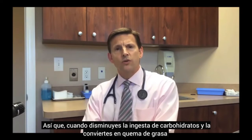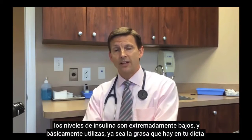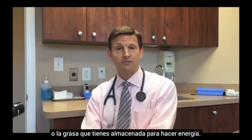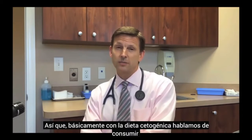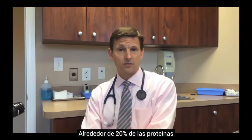When you lower your carbohydrate intake and convert to fat burning, your insulin levels are extremely low and you basically utilize either the fat in your diet or your stored body fat for energy. With a ketogenic diet, we're talking about consuming about 75% of your calories from fat, about 20% from protein, and 5% from carbohydrate.